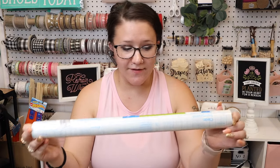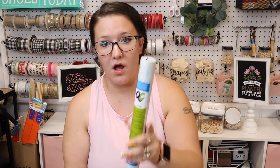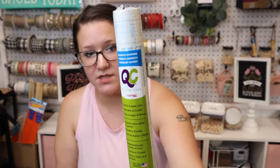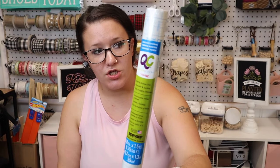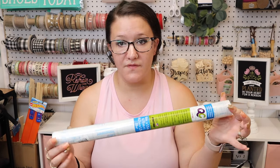Next, I have heard people use this adhesive clear covering as transfer tape for the Cricut. I've never seen it in my stores, so I did pick up one of these to try it.